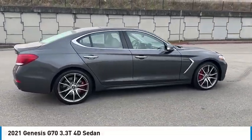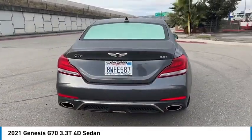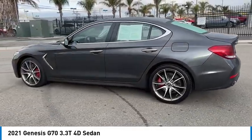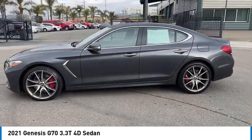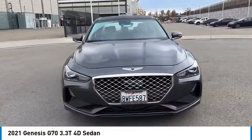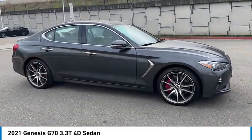We are pleased to show you the 2021 Genesis G70. Impressive engine performance and exquisite handling push the Genesis G70 to the front of the pack. Fully integrated technology, off-the-chart safety features, and the luxurious interior and exterior styling of this vehicle all distinguish this vehicle from the rest.